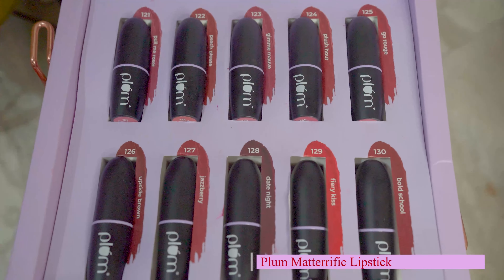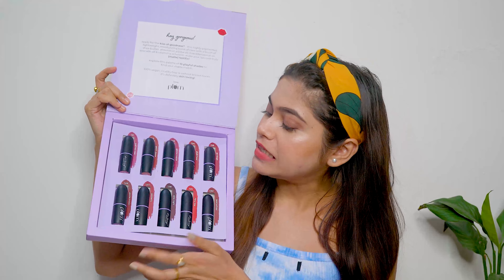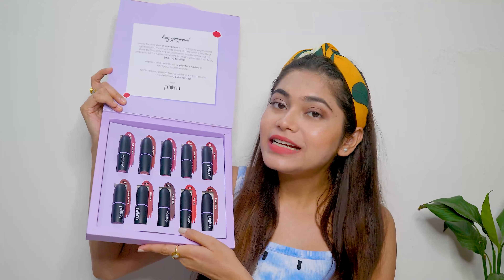Hi guys, welcome and welcome back to my channel. Today I am going to share with you this soft glam makeup look which is very easy to achieve. I am going to share with you some amazing lipsticks — Plum Goodness has launched these Mattarific Lipsticks. I have all 10 shades that are good for every Indian skin tone.